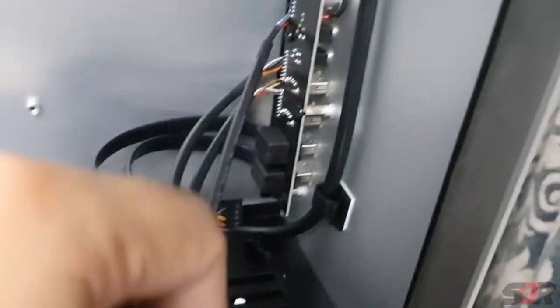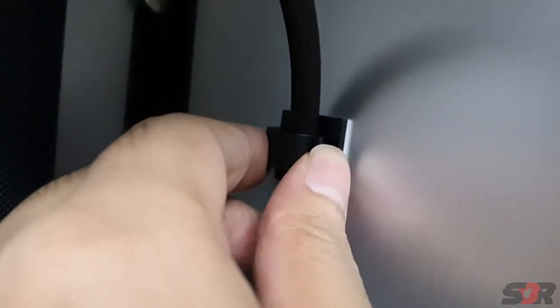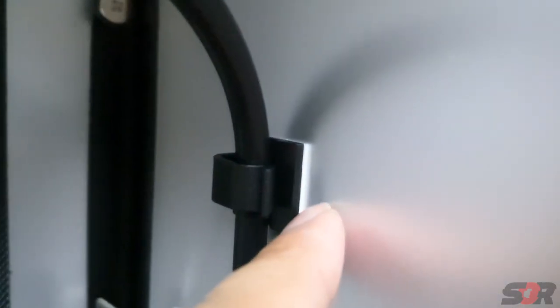The extension from here all the way to there is just supported by a double-sided tape clip.